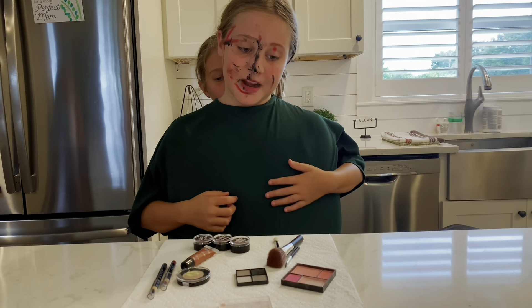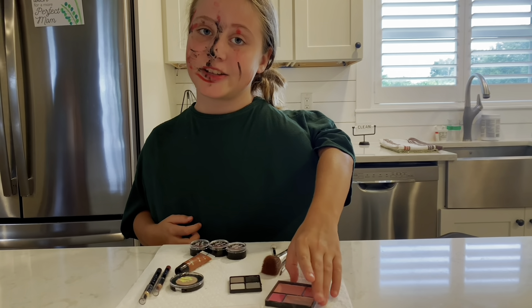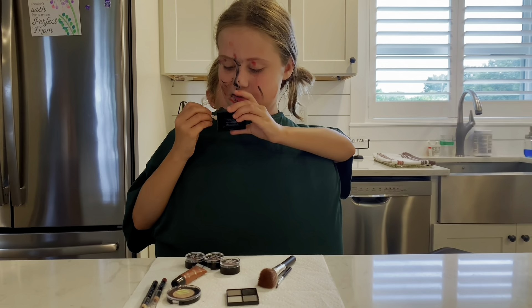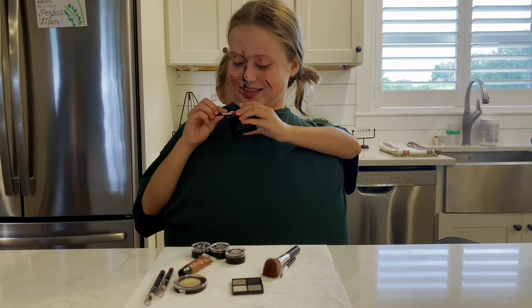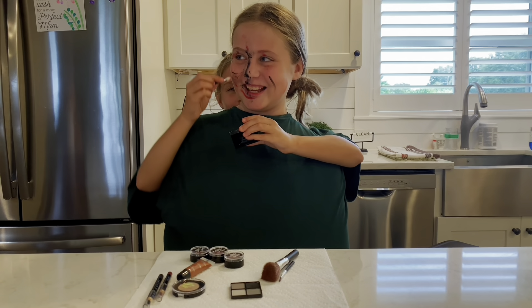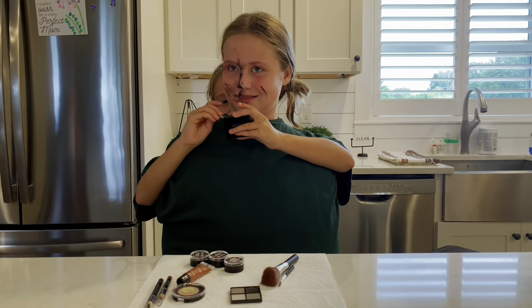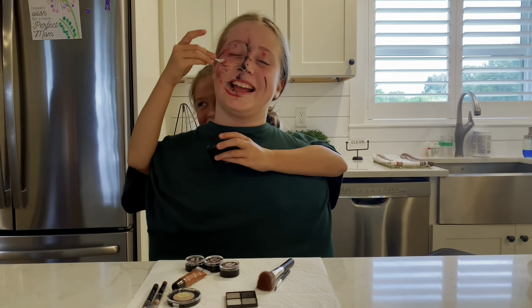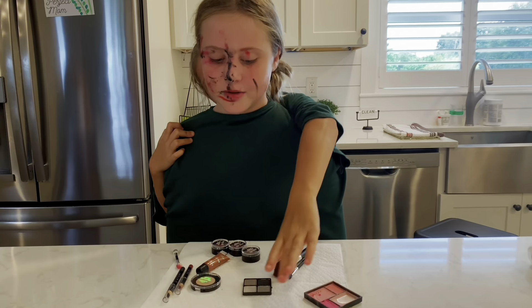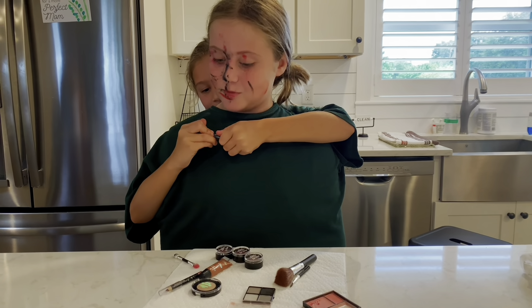To finish it off, I'm going to put on some blush and some smoky eyeshadow. We're not going to put it on with the brush today — I'm using this little thing. Now I'm going to use some eyeshadow — actually, I'm using the pencil.